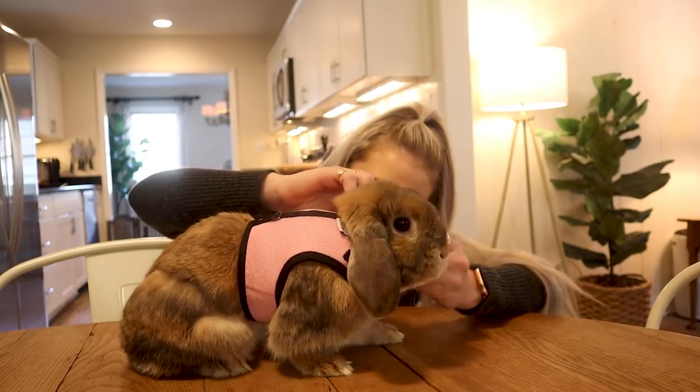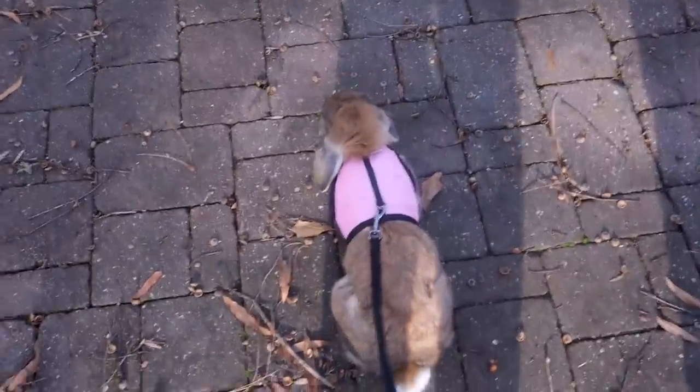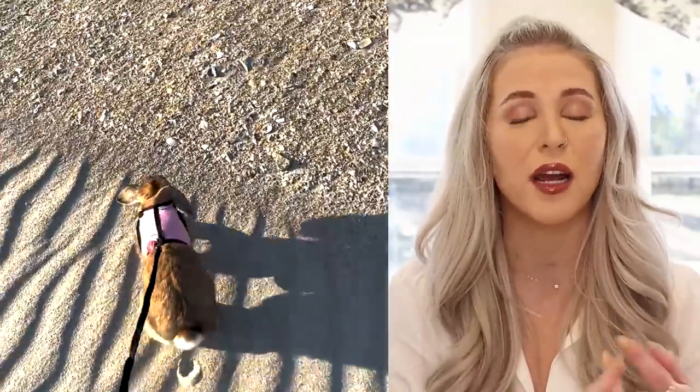Once you've done a few of those test runs — trying the harness on, making sure it fits, making sure your rabbit can move around and feels comfortable — it's time to take them out into the wild. We are not taking our rabbits on walks. As cute as that is, that is just not the way their brains work. When I have Cinnabun on a harness, it's usually in a really big, safe area where I want her to hop around freely and play. I try not to bring her anywhere where there are other animals — somewhere pretty private and closed off. I've taken her to beaches, my backyard, and parks, but I always make sure there's really nothing around that can hurt her.